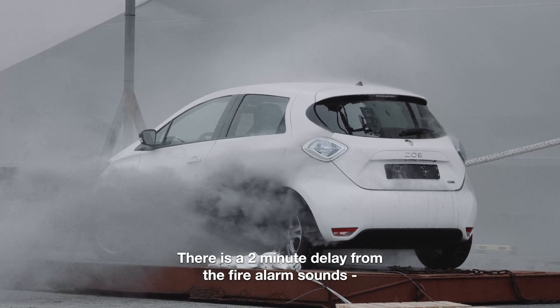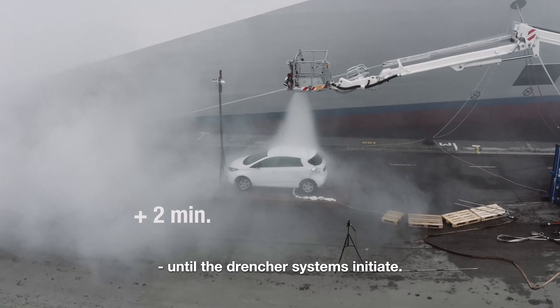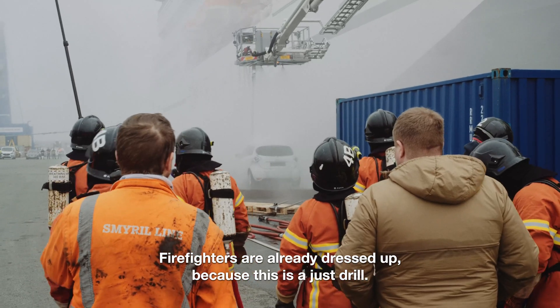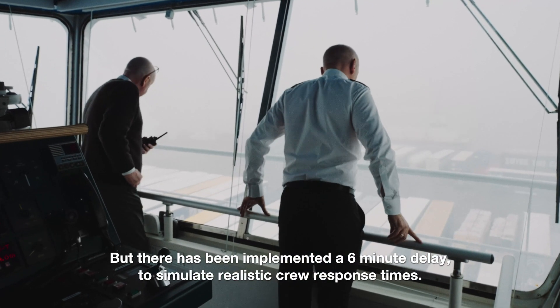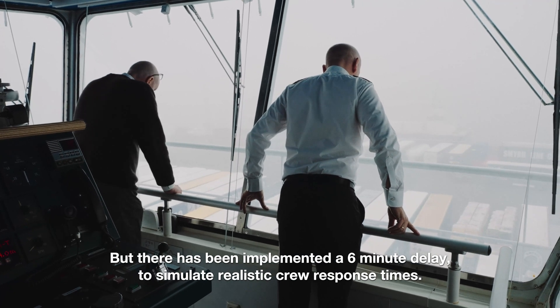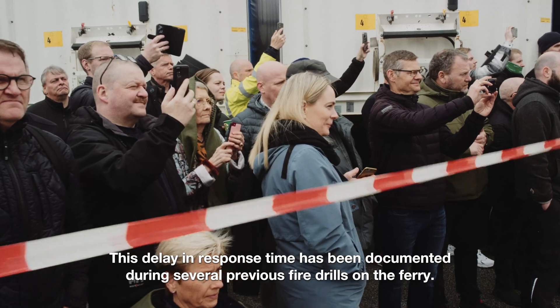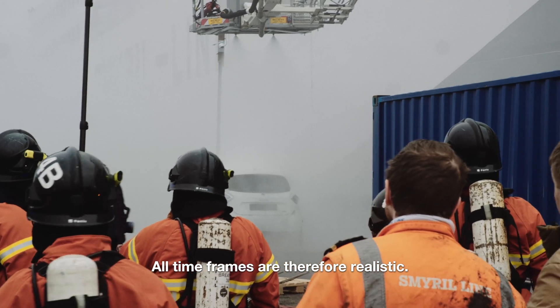There is a 2-minute delay from when the fire alarm sounds until the drencher systems initiate. Firefighters are already dressed up because this is just a drill, but a 6-minute delay has been implemented to simulate realistic crew response times. This delay has been documented during several previous fire drills on the ferry, so all time frames are therefore realistic.